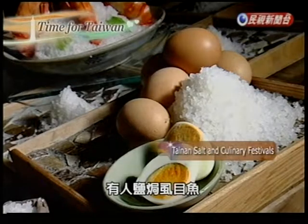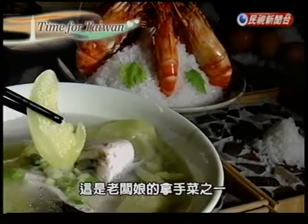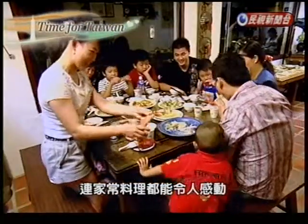Instead of baking fish and salt, this place bakes eggs and shrimp. Ever had milkfish soup seasoned with pickled baby watermelons? Tainan has some of the best cuisine in the country, and homestyle cooking like this can have visitors wanting to come back for more.